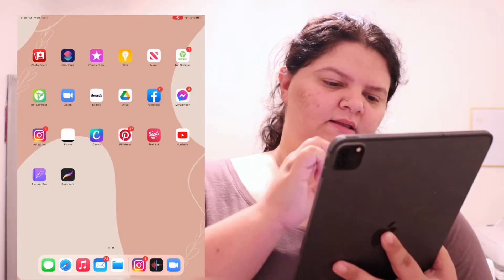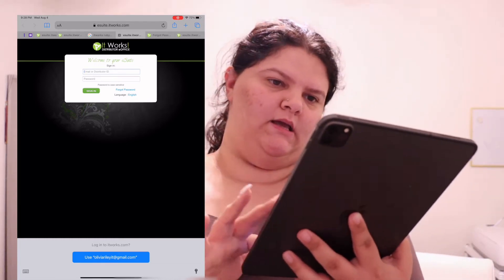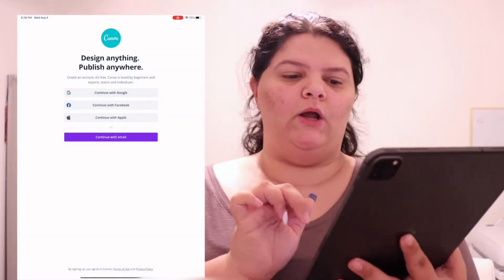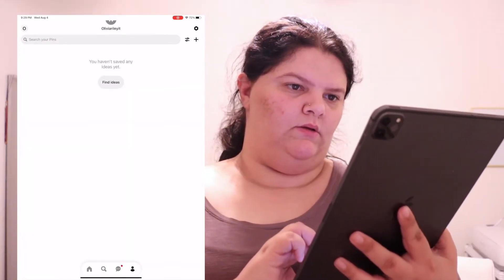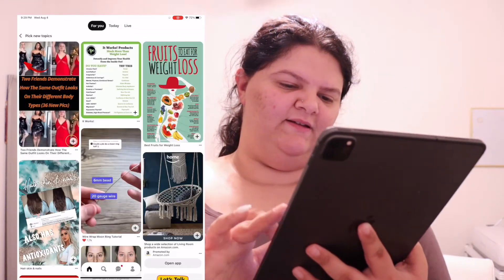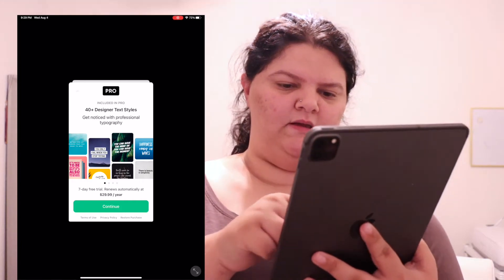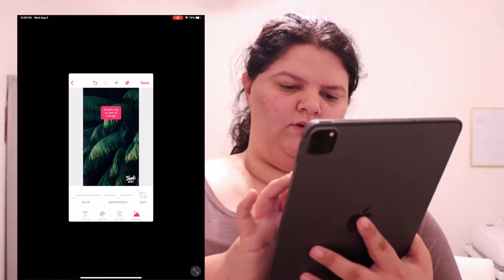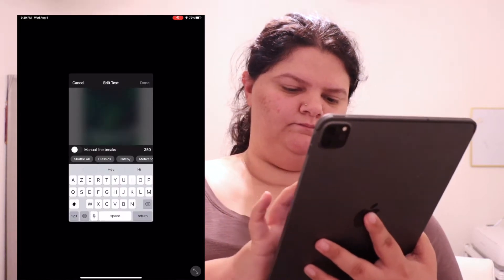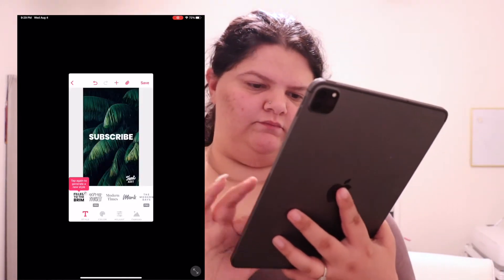Then I have my e-suite for It Works — basically just my office. We've got Canva to create some cute little graphics and whatnot, Pinterest for inspiration — just a cool place to look up graphics. Next we have Text Art, where you can put words on images.